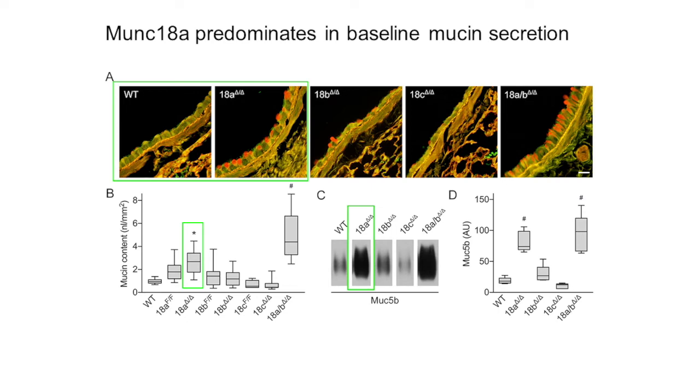As Dr. Dickey mentioned, in the naive state there is very little intracellular mucin in airway epithelial cells. So a spontaneous mucin accumulation indicates a defect in the baseline secretory machinery. We saw this accumulation in our Munc18A deletant, as shown in the PAFS-stained airway in the top row, which is quantified in panel B. This defect was confirmed by immunoblotting for MUC5B in whole lung tissue in panel C.